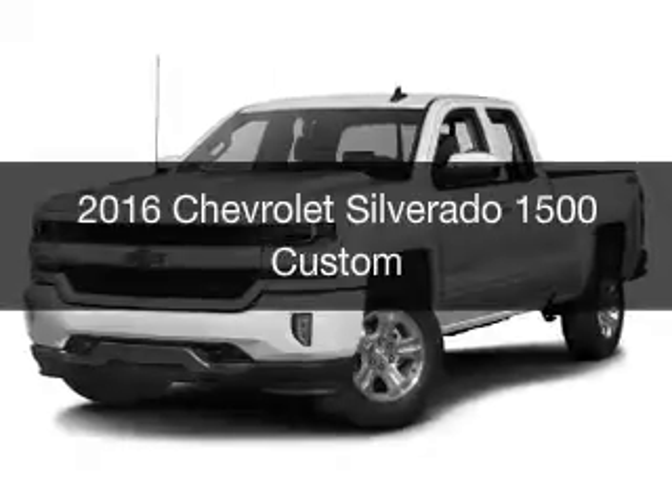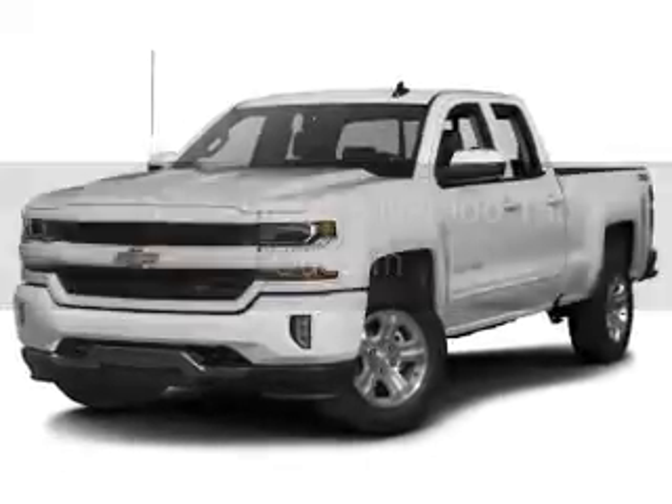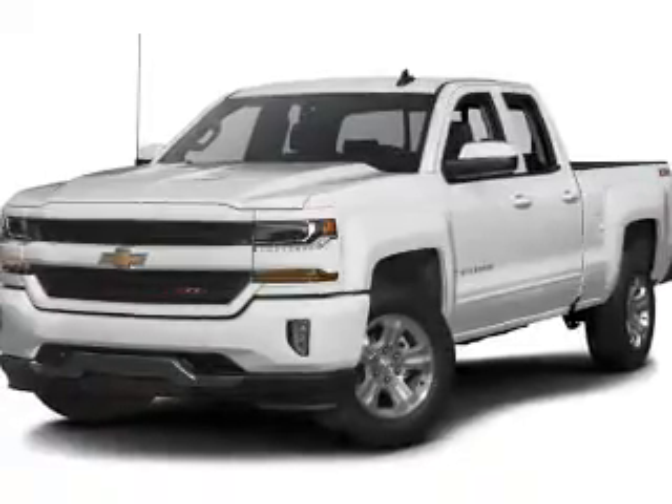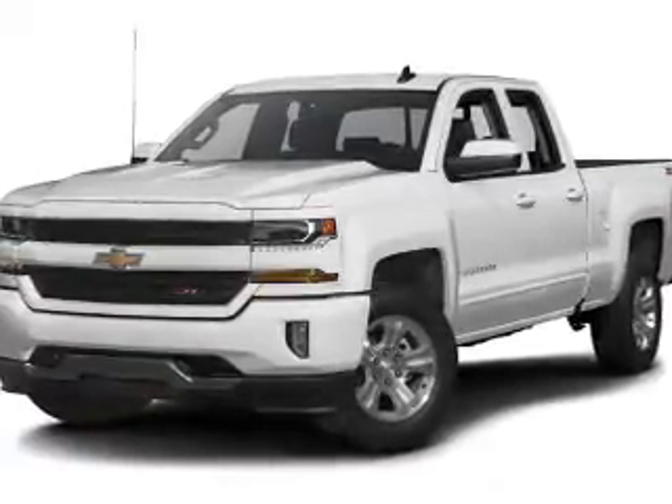This is a new 2016 Chevrolet Silverado 1500. It's powered by four-wheel drive and an automatic transmission.